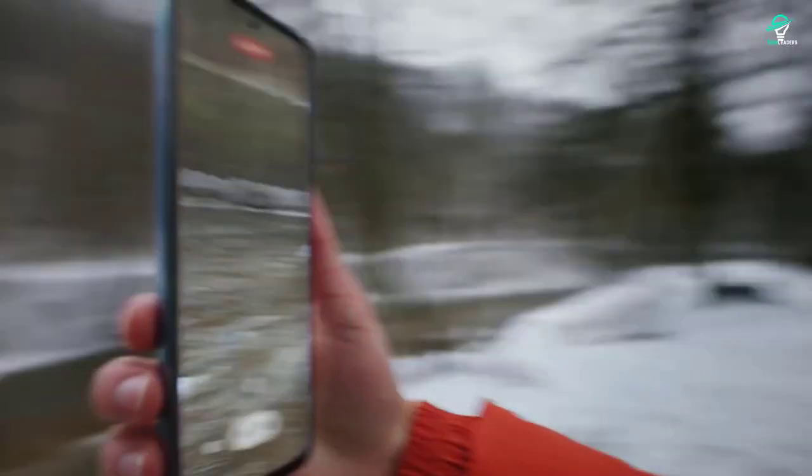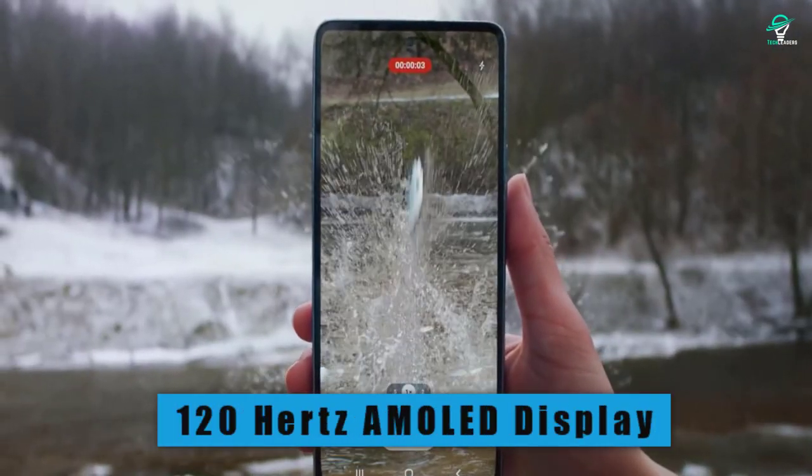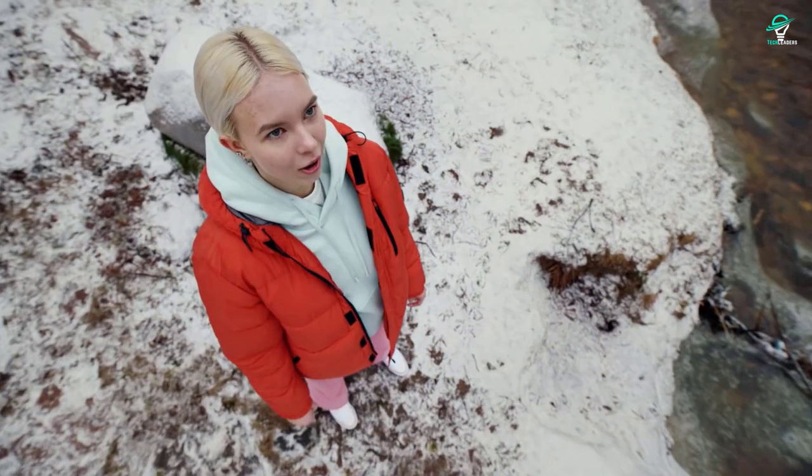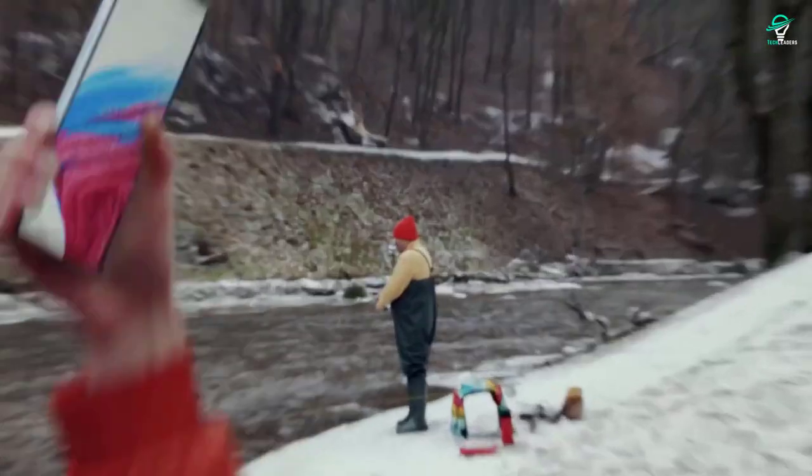When you factor all of that in, you get a 120Hz AMOLED display, a brand new Exynos processor, bigger battery, better cameras, and quite a few years of Android updates, which makes it a solid long-term investment.